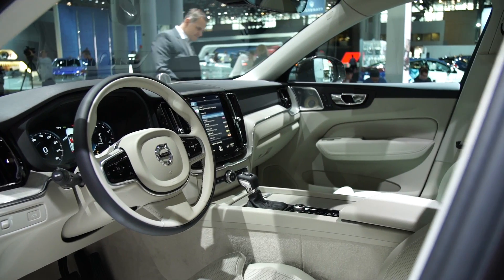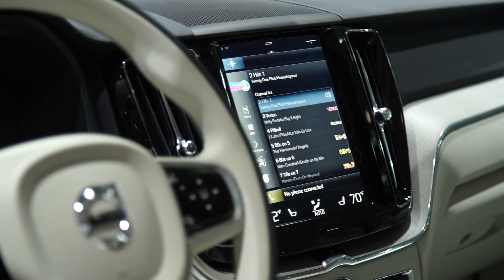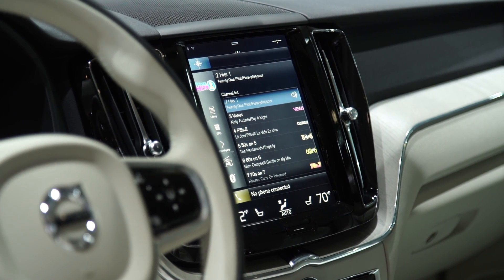The interior gets a jewel-like treatment reminiscent of the XC90, and the touchscreen system that we found troublesome gets an update as well.